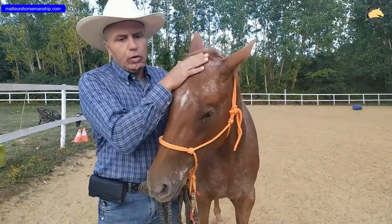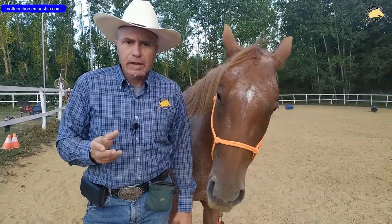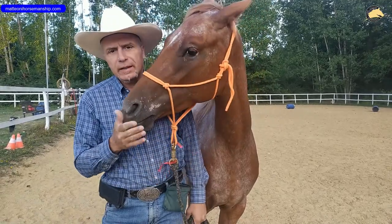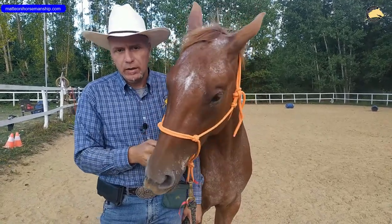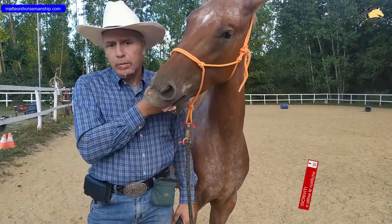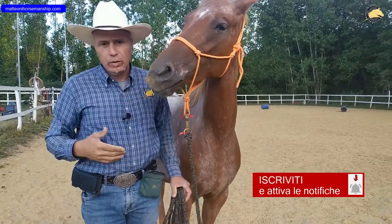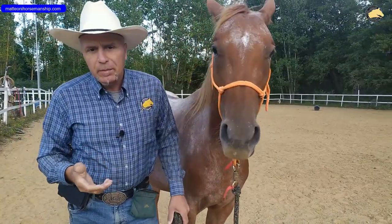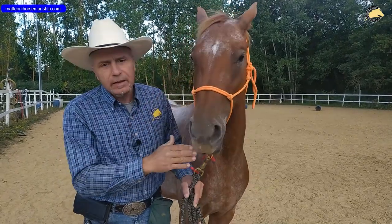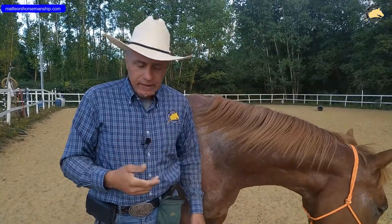Good morning. Today I am here with America because I want to show you how to work on the lateral pass by using the game of the porcospino. As you already know, if you have seen my videos, the game of the porcospino is one of the important things especially when we are in the saddle, so to improve it on the ground — especially on an exercise as important as the lateral pass — allows us to have a better response from the horse when we are in the saddle.